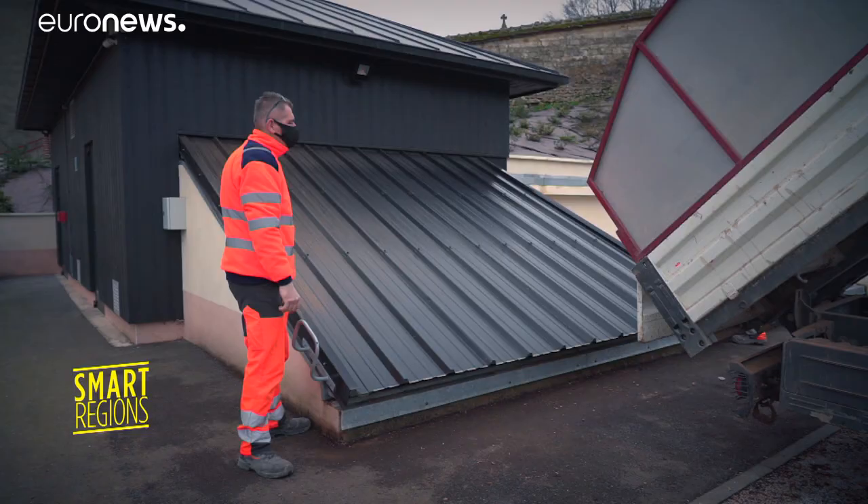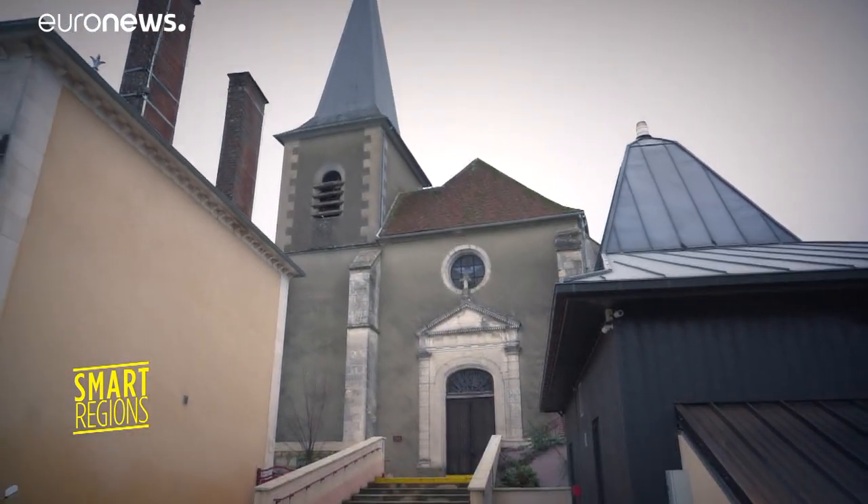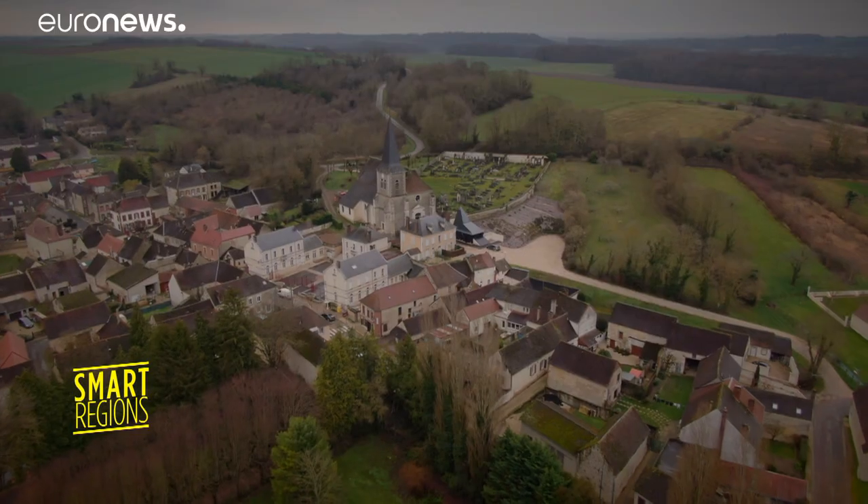The main network delivers heat to the city hall, nearby public housing, and two schools. Another facility serves a cultural centre on the outskirts of the village.